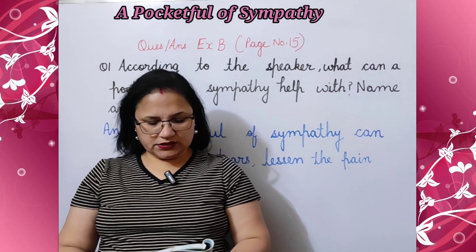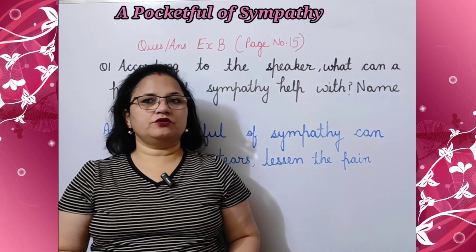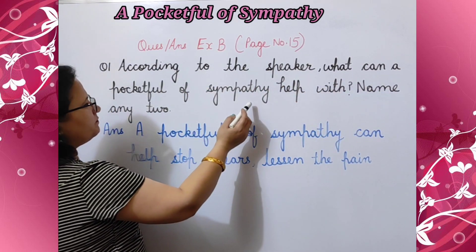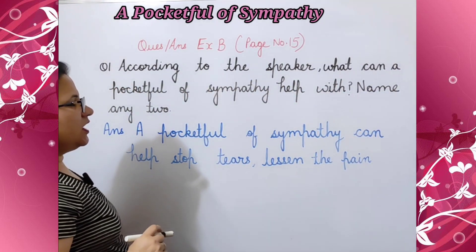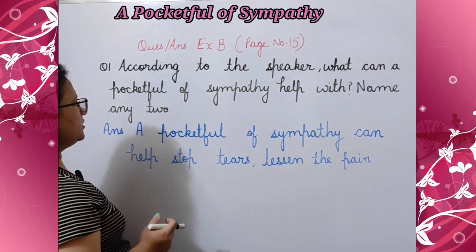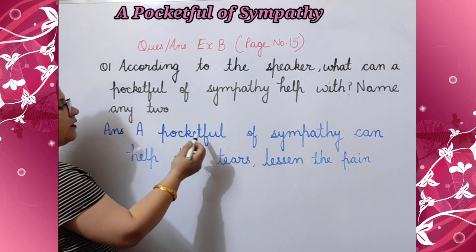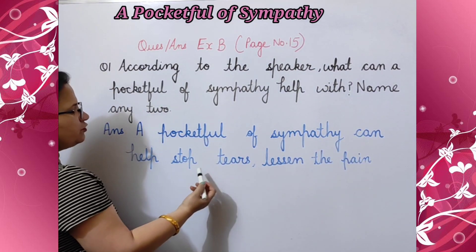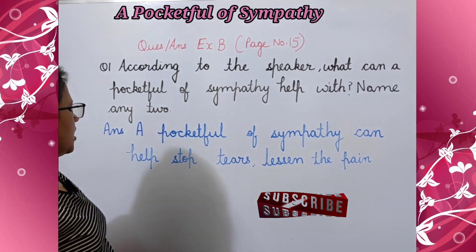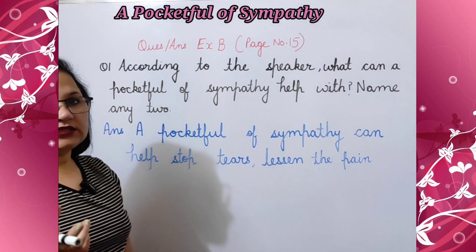Next we are going to do Exercise B: answer these questions. Read the poem again, check your answers and score yourself. Question number one: according to the speaker, what can a pocket full of sympathy help with? Name any two. Answer: a pocket full of sympathy can help stop tears and lessen the pain. थोड़ी सी sympathy आपके आँसुओं को रोक सकती है और दर्द को कम कर सकती है।